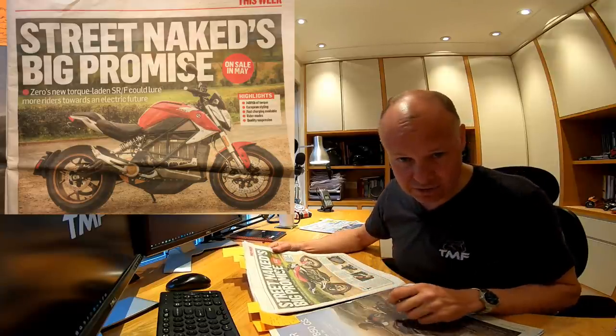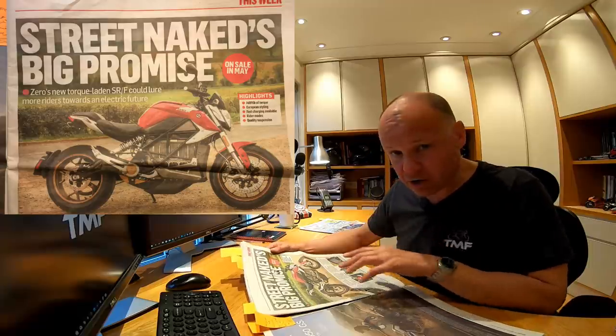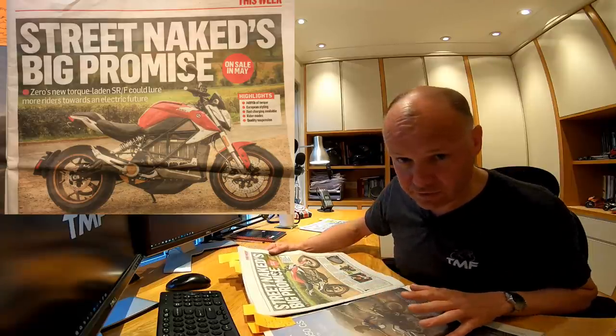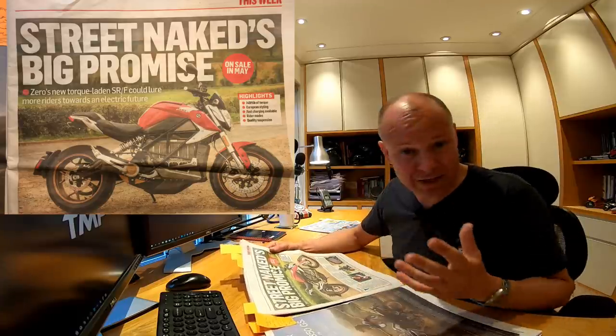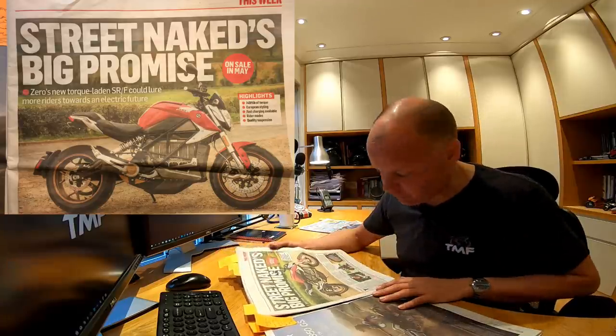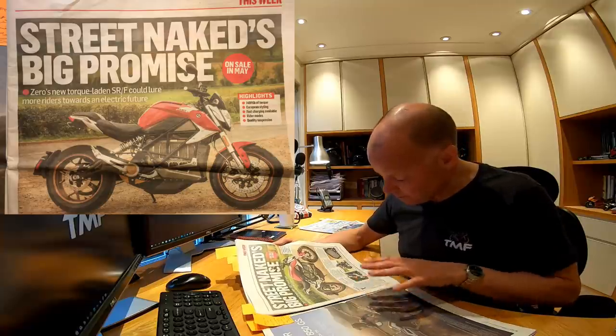It's got the Bosch lean-angle-sensitive traction control. So if the bike I'd ridden last year had that, I don't think I would have fallen off it, because I went around a corner, wound the throttle on, and the bike just slid away from me because of the tremendous torque. This bike shouldn't suffer from that. It's called the SRF — amazing bit of kit.